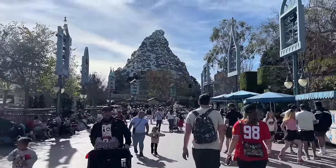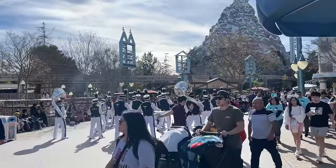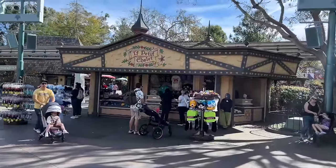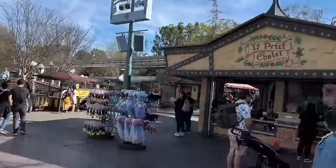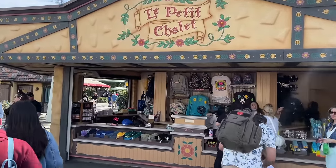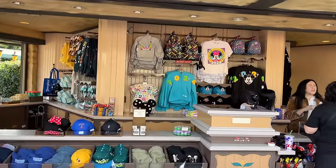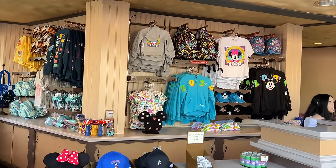There was nothing else in Toontown or this end of Fantasyland, so we walk back towards the Matterhorn and go into Tomorrowland. Right here at the base of Matterhorn is Le Petit Chalet — just a small little storefront. I see a lot of 2024 merch there, and that looks like probably about the bulk of what they sell here.